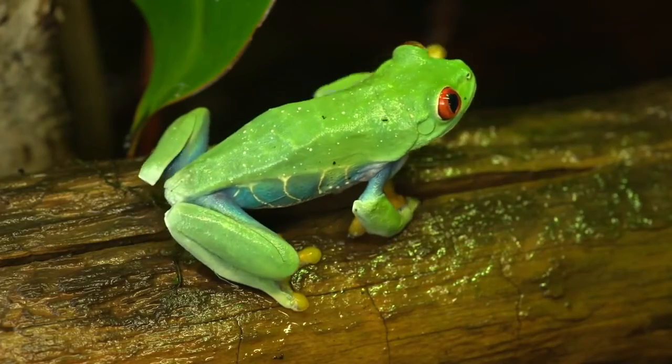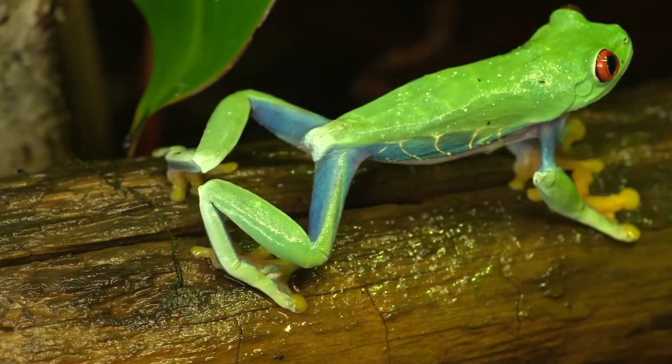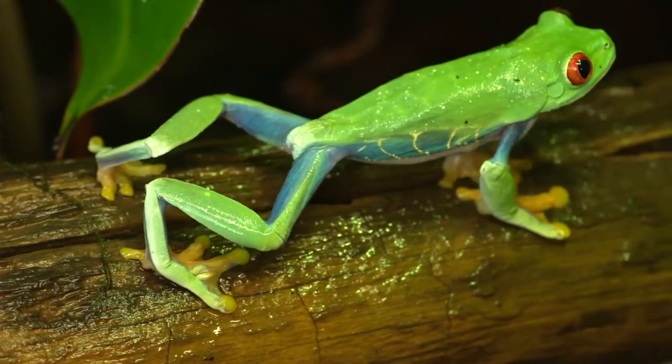The red-eyed tree frog lives in the lowlands and rainforests of Central America, as far north as Mexico. They were first identified by herpetologist Edward Cope in the 1860s.